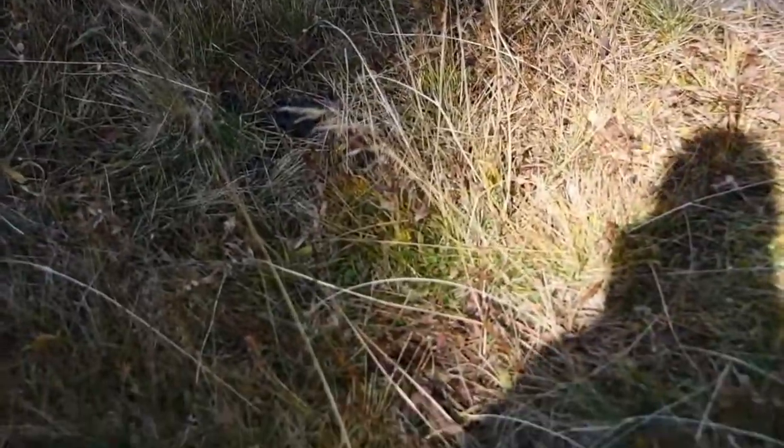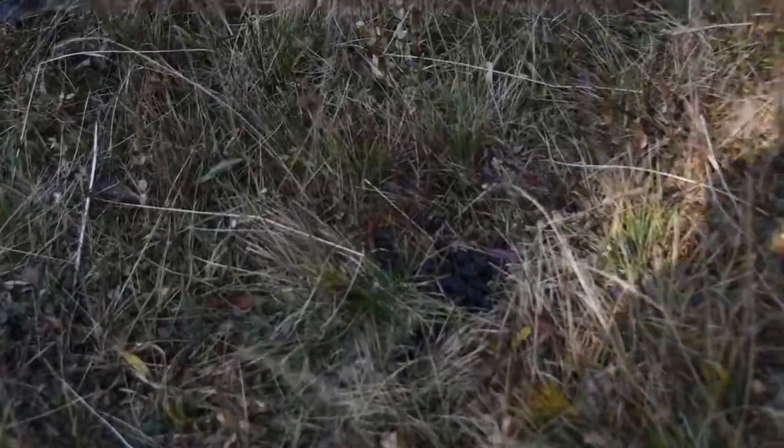Welcome to Animal Tracking for Kids with Ann and Austin. What do we find today, Austin? Elk poop, also known as elk scat.